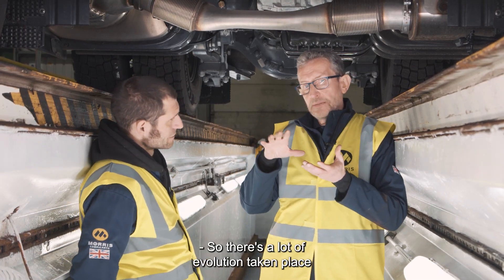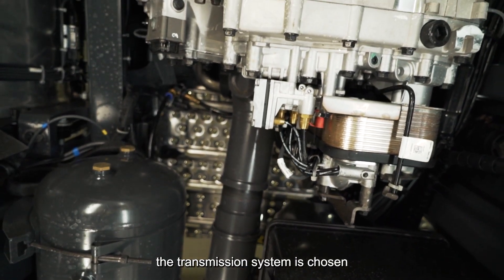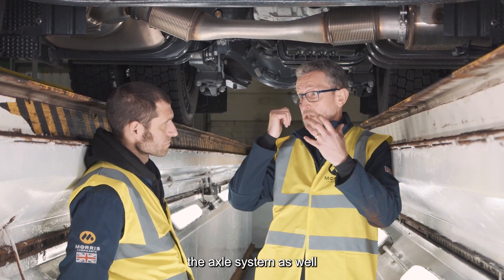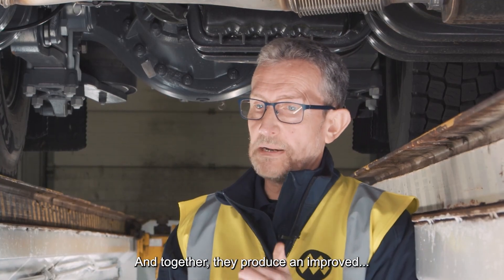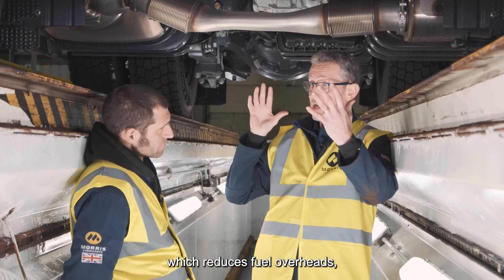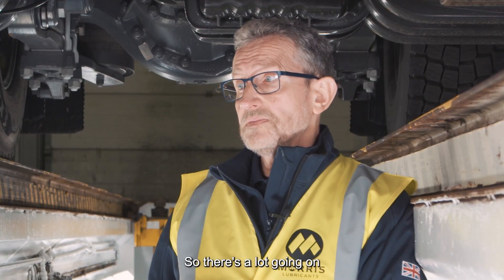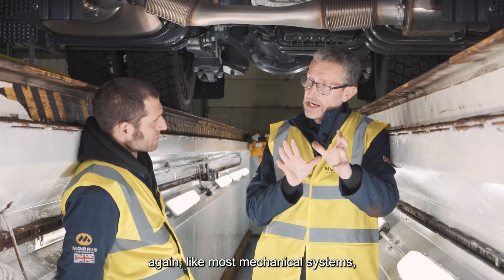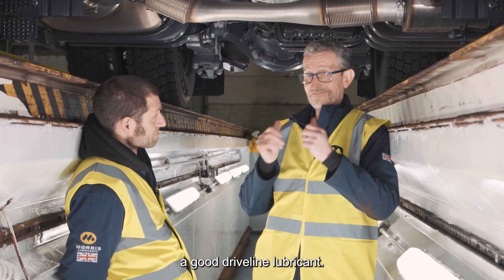There's a lot of evolution taking place with axle oils as we've seen increases in payloads. Between them, the transmission system is chosen to give you the best fuel efficiency and handling, coupled with the axle system to give you the load carrying you need when the pressure is on. Together they produce an improved system of transport which reduces fuel overheads, reduces CO2, and makes that vehicle much better environmentally. There's a lot going on inside one of these, and it relies on the lubricant — like most mechanical systems — to be a critical part of how the whole thing works. There are no shortcuts to formulating a good driveline lubricant — you've got to get it right.